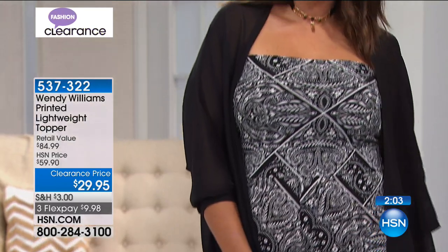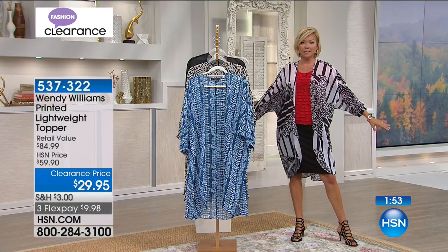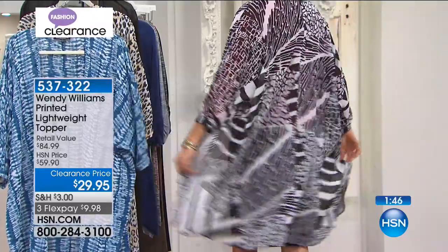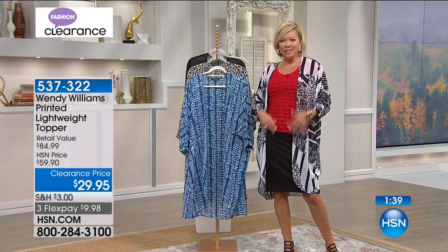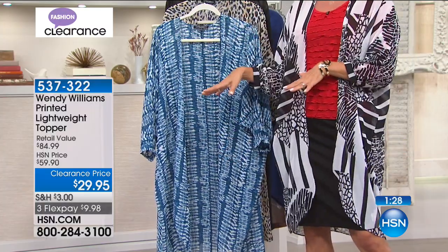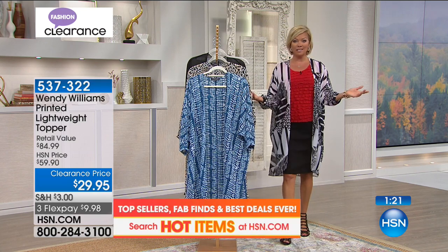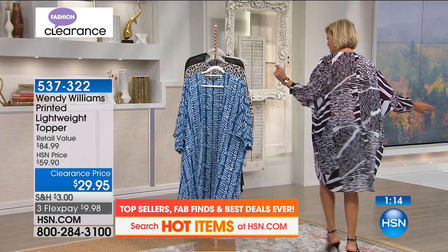I'm going to throw this on over my Today's Special — see how it goes. This is the geoprint — my producer Daryl just told me I look amazing in this. It feels a little Elizabethan — elegant, easy, casual but dressy. You can wear it out in the evening or poolside. It just elevates a look. I love it, and I can see you guys do too. 800 of you have selected this tonight. Item 537322 — four color options: teal tie dye, black and white geo print, natural leopard print, and classic black.